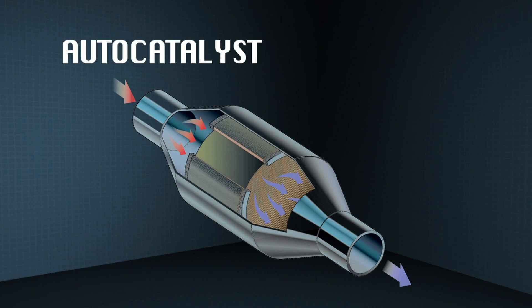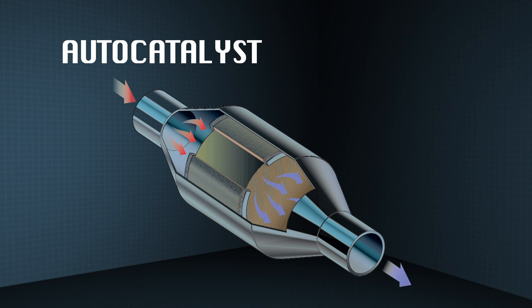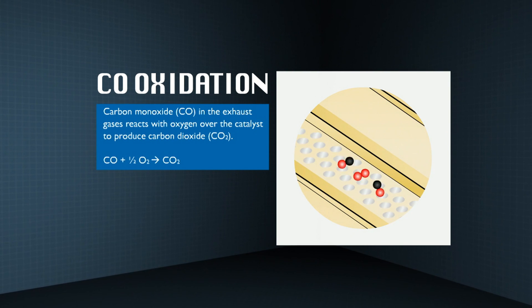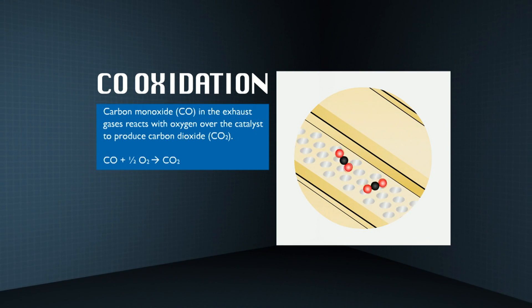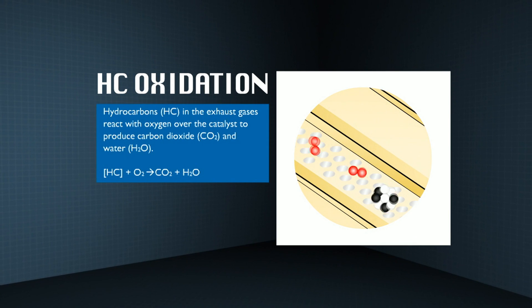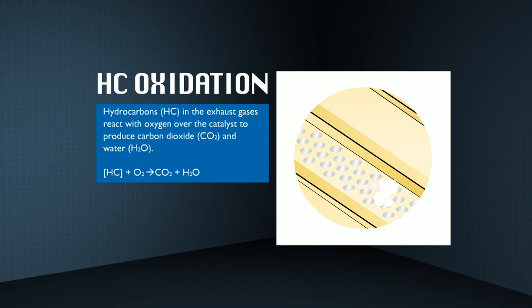These channels are coated with a precious metal catalyst. In a heterogeneous catalyst, the gases flow through the channels and the precious metal species in the coating actively promote or catalyse the chemical reactions for emissions control, reducing the levels of hydrocarbons, carbon monoxide, and nitrogen oxides by over 90%.